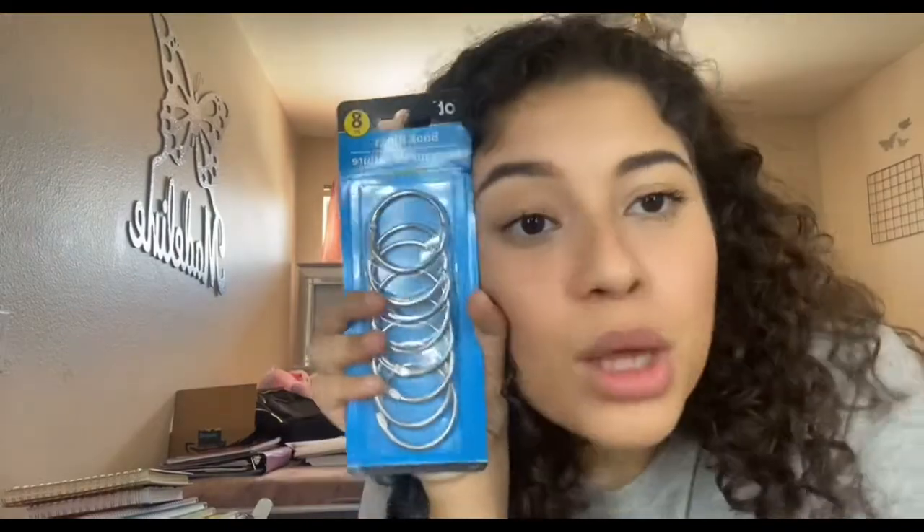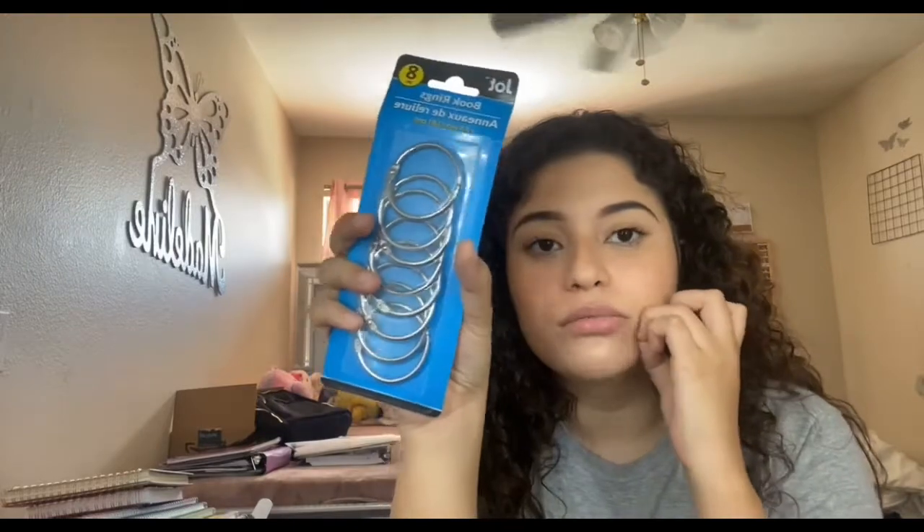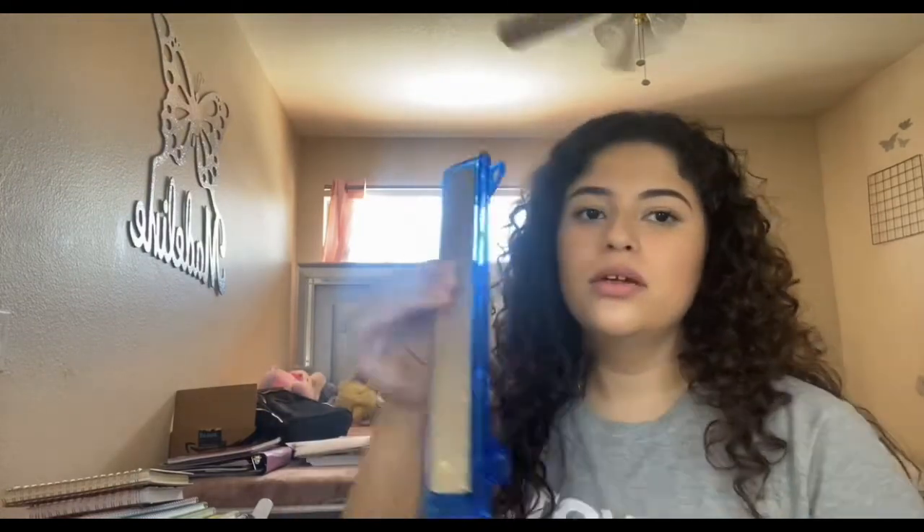Wish me good luck because your girl does not know how to graph like that. I got the geometry set from Target — if you guys know how to open it to add more stickers, let me know in the comments. I also got book rings — probably going to use them next semester. And I bought this ruler; I got it because it was cute, even though I also got a hole punch which will definitely come in handy.